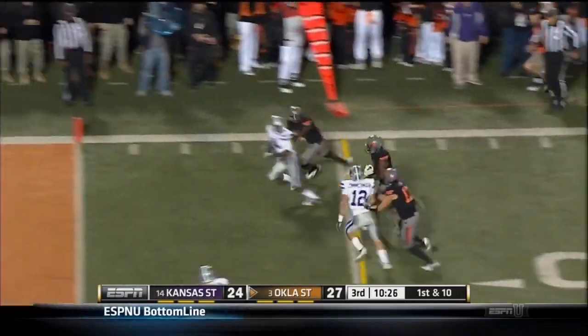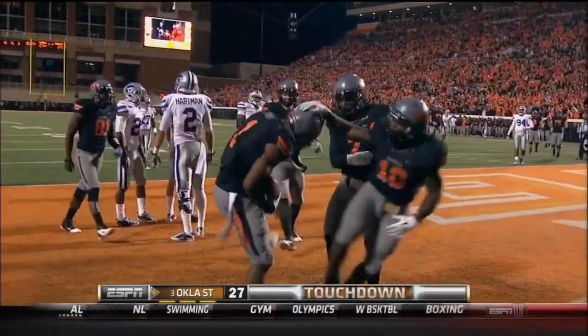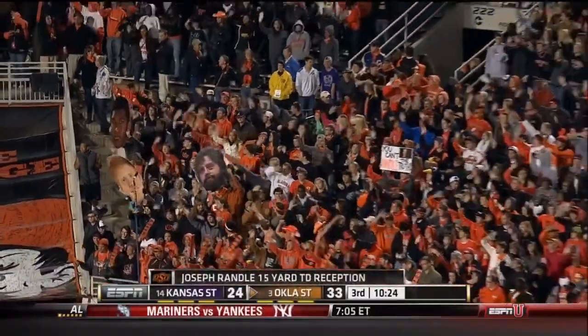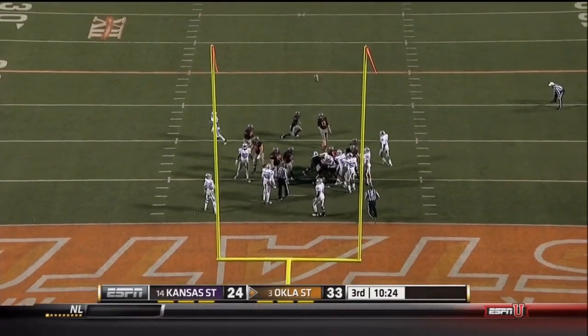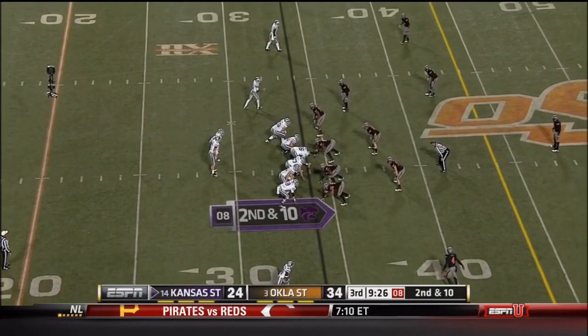There's that slip screen to Randall — touchdown! That's the third touchdown pass of the night for Brandon Whedon. They marched right down the field, six plays and 62 yards for the touchdown. Oklahoma State and the ball.